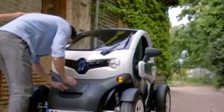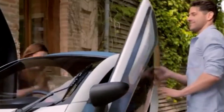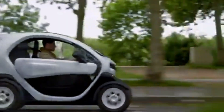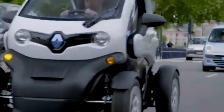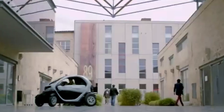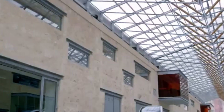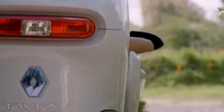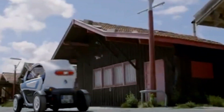Charging the vehicle is simple, requiring just a standard 200–240V, 10-amp household socket, with a charging time of about 3.5 hours. Priced from just $8,700, the Twizy provides a fun, quirky, and sustainable alternative for short city commutes, making it an affordable and efficient choice for urban mobility, even though it's best suited for shorter trips due to its limited range for longer journeys.